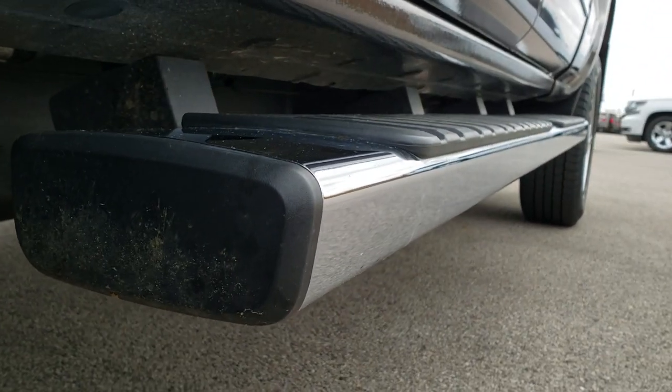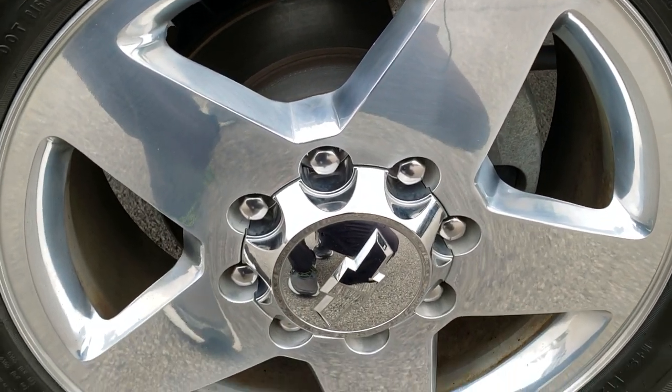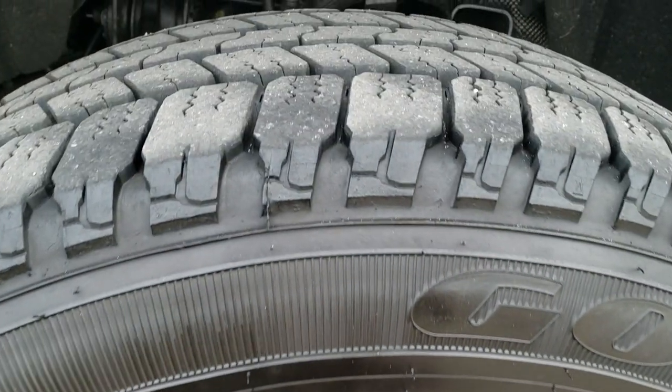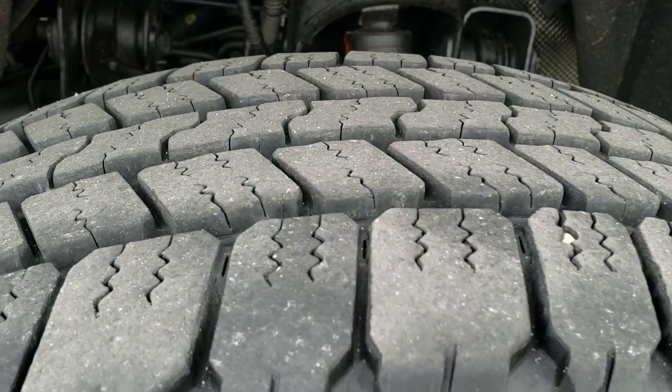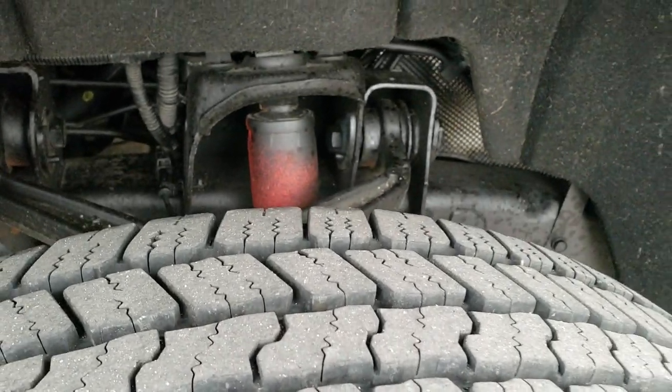Very clean down this side. If you want to check out more photos of this truck, in the upper right-hand part of the screen is a link right to our website — click that and check us out there. Polished aluminum 20-inch rims, Goodyear Wrangler SR8 LT 265/60 R20 tires with about 70 to 80 percent of the tread left.